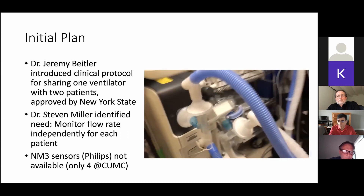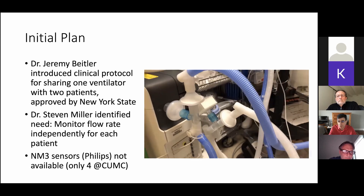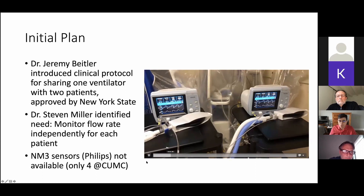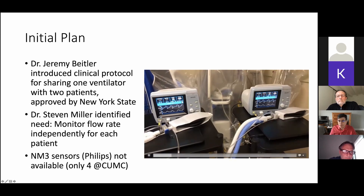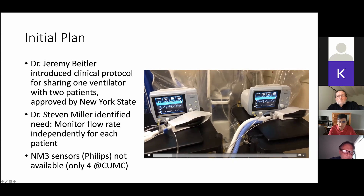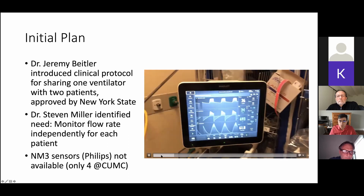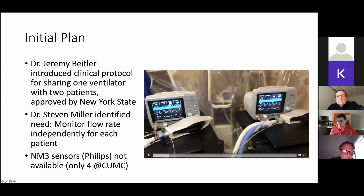You can see that he added T-connectors to put two patients on the ventilator. What you see here is two test lungs and these sensor boxes made by Philips called NM3s, which actually record what's happening to each test lung. The sensors are the critical part — the ventilator is only able to tell you what one patient is doing. So they had to match the patients so that they had similar lung capacities and similar lung compliance.